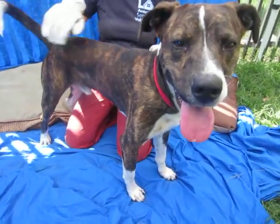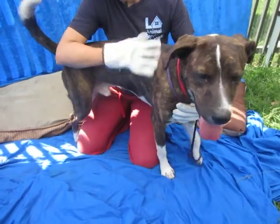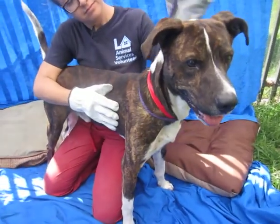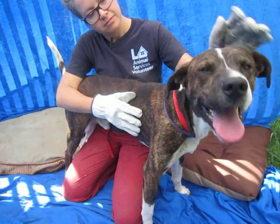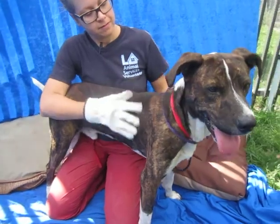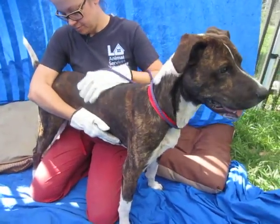Meet Clyde here at the North Central Shelter. Clyde's ID number is A1341317 and he came in to us as a stray on September 6th of this year, and we think he is about two years old. He is listed as a pit bull mix, a beautiful brindle and white coat, but there's obviously some other dog types in here — I'm not 100% sure. I'd say his body type is closer to that of a lab.